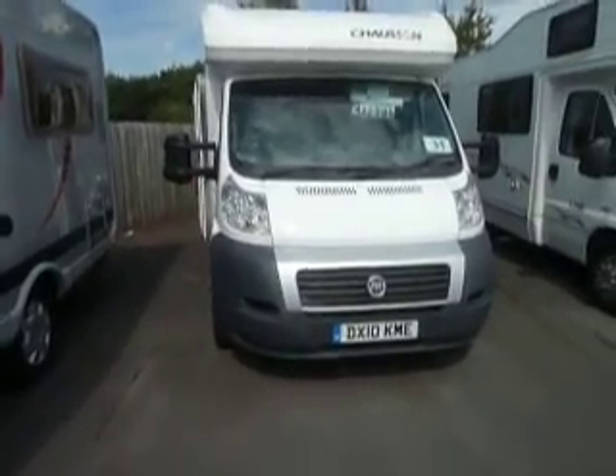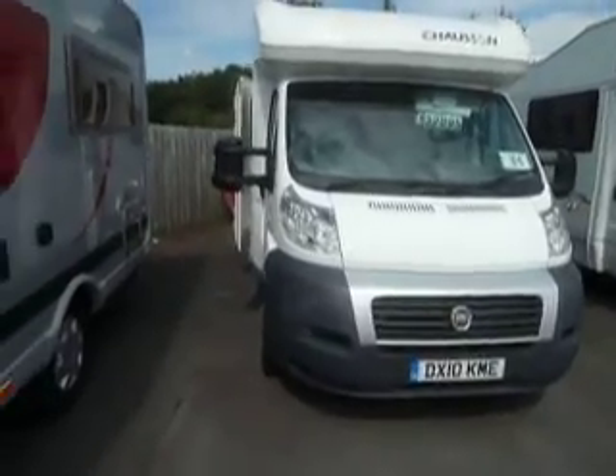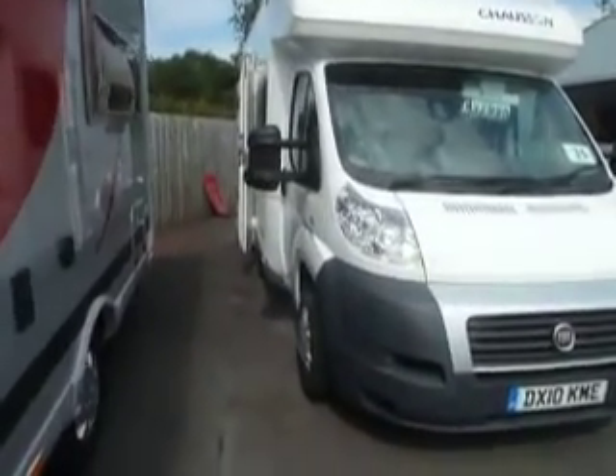Hello and welcome to Salop Leisure. This is a 2010 Chausson Flash 06.